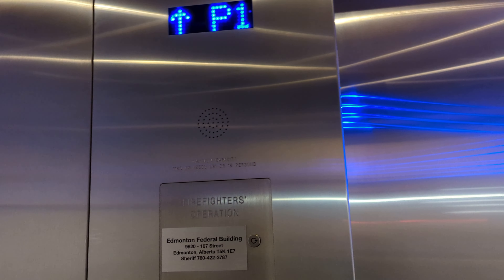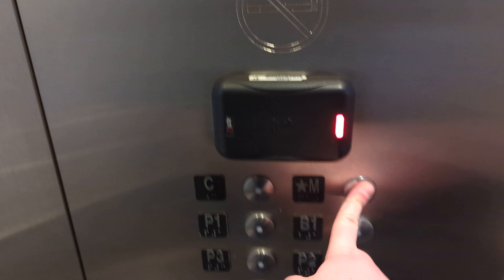Same as before — capacity 1160 kilograms, 25 pounds or 16 persons. We're going up to Main.